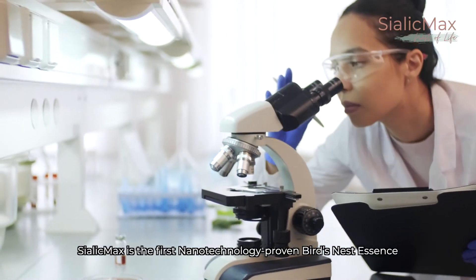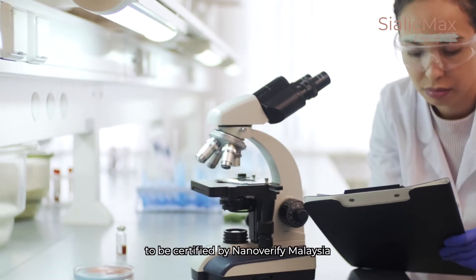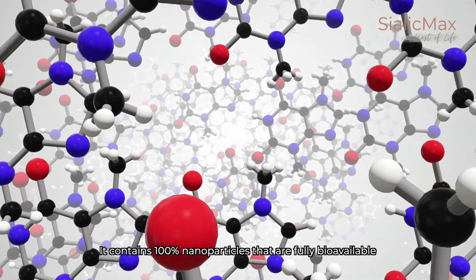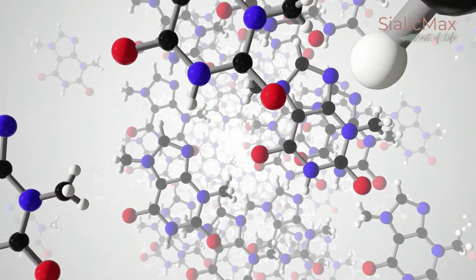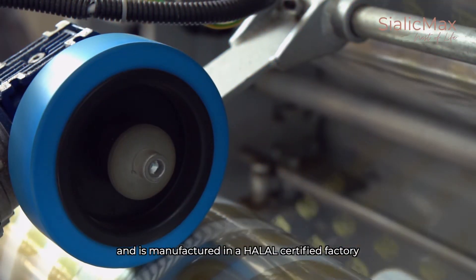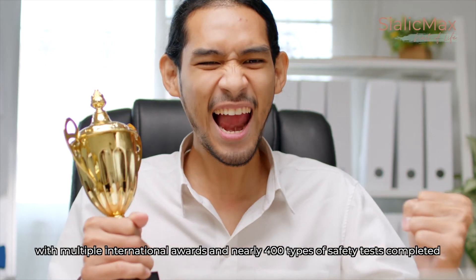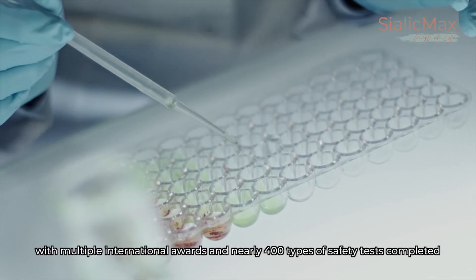Sialik Max is the first nanotechnology-proven bird's nest essence to be certified by NanoVerify Malaysia. It contains 100% nanoparticles that are fully bioavailable. Sialik Max is approved by the Ministry of Health Malaysia and is manufactured in a halal-certified factory with multiple international awards and nearly 400 types of safety tests completed.